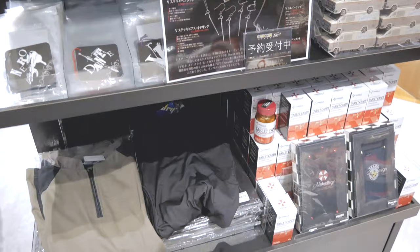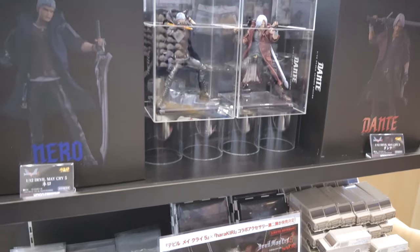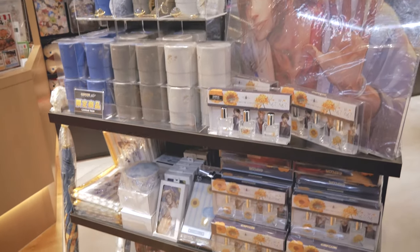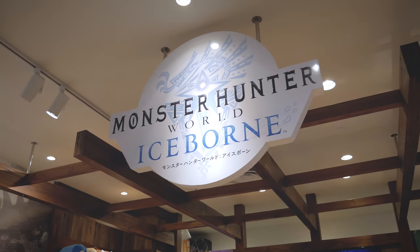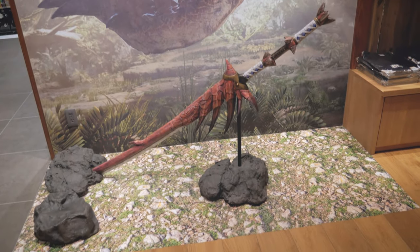And of course you also have some stuff from the Devil May Cry franchise, including figurines, key chains, and shirts. Also a franchise I'm, to be honest, not quite familiar with too much is Monster Hunter. So they have a lot of Monster Hunter merchandise, including this little stand that you can take a picture at with a giant sword.